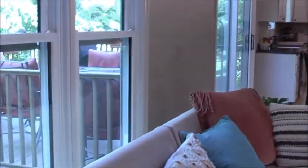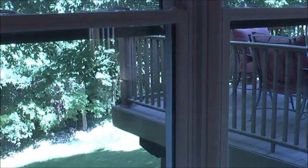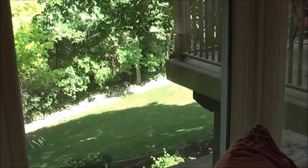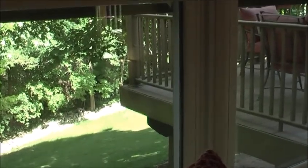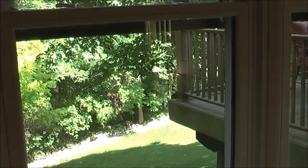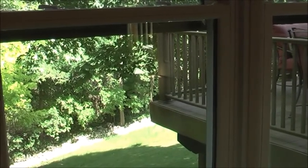We have a sloping backyard that goes into the woods, so you have all woods behind you. In the wintertime when it snows it's like a winter wonderland, and in the summertime it gives you extra privacy when you're enjoying your deck, without having the neighbors looking in.